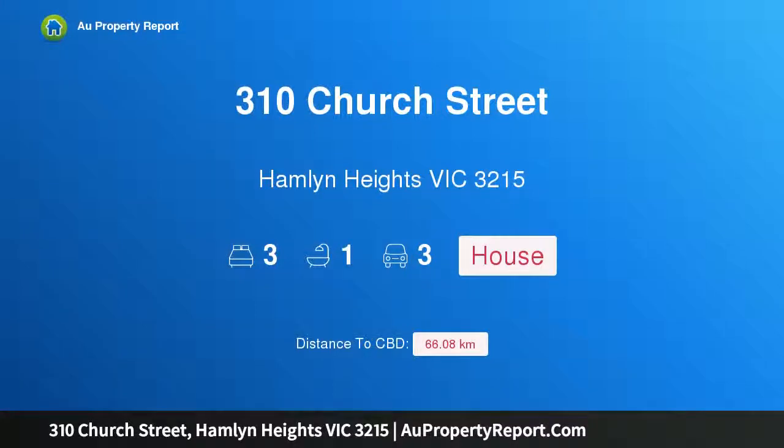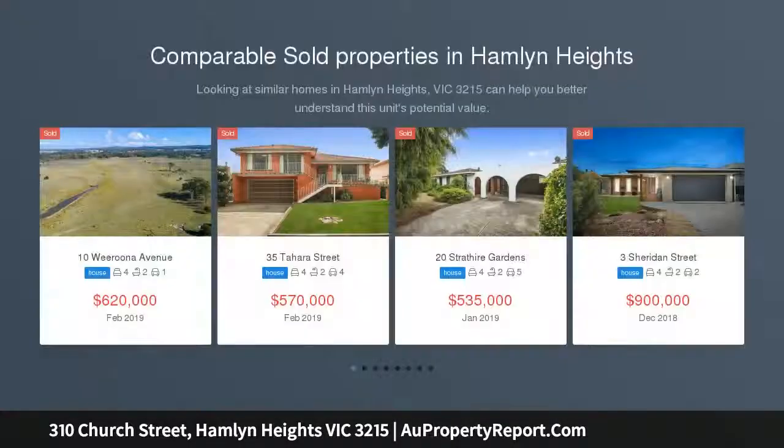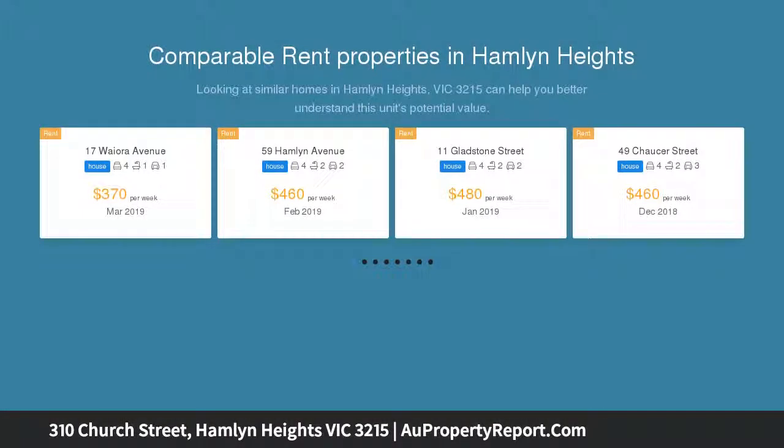Welcome to 310 Church Street, Hamlyn Heights, Victoria 3215 — a perfect combination of value, size and locale. A relaxed, easygoing atmosphere is evident from the moment you step inside this large family home, and its central location ensures that everything is at your fingertips.